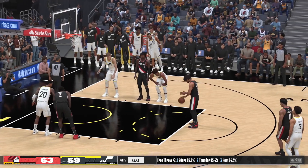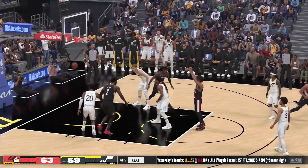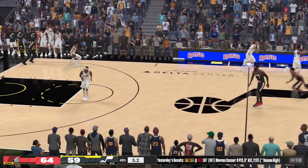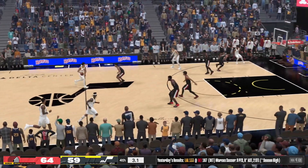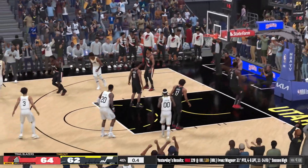A massive trip to the line here for Shaden Sharp — let's see if he delivers. The second of two is good. That puts them up by five. Markkinen from outside and Utah hits another three. Now a timeout called by Portland.